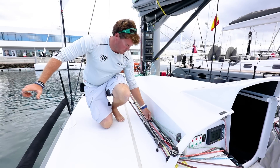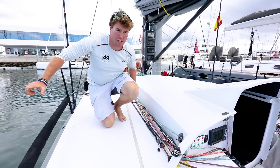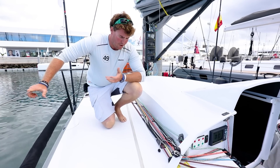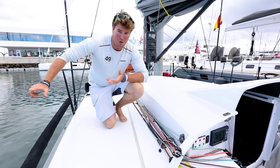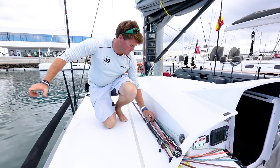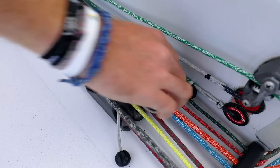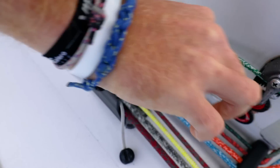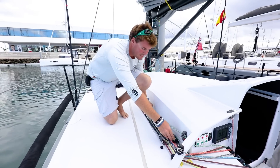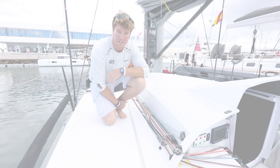This is another feature we use on Maverick quite a lot — these are called constrictors. They replace traditional jammers. The advantages are they're a lot lighter and they have no moving parts, so they're almost maintenance free. Basically, if you need to maintain them you're just replacing the sleeve. They work like a Chinese finger trap — when you extend it, it won't allow the rope to come out. They're very light and so far we've found them to be an excellent piece of kit.